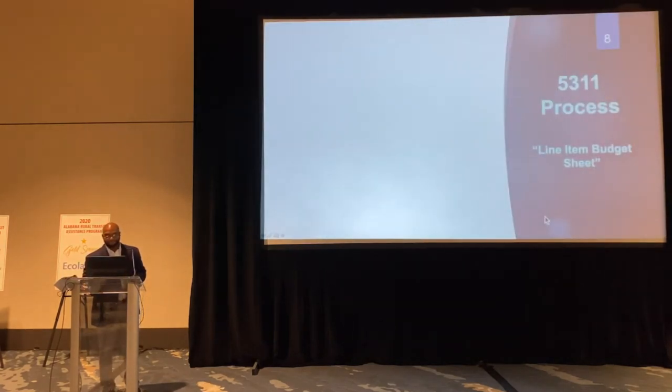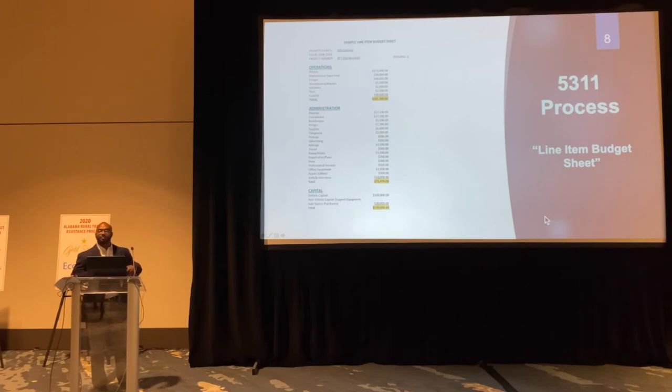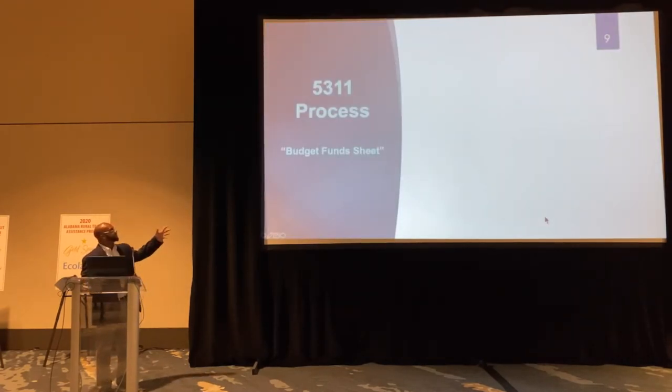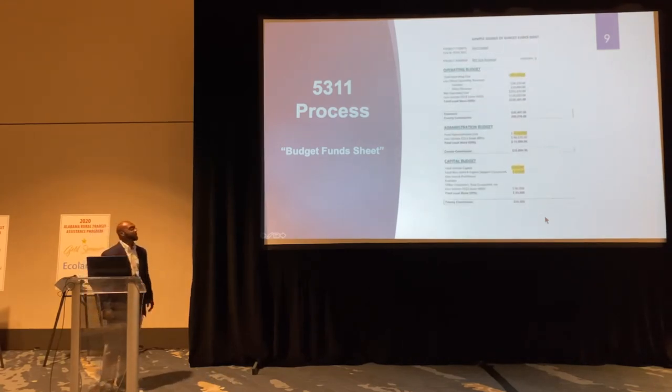Next is the line item budget sheet. This is standard — something the regional managers check. It lets us know these are eligible expenses that you're asking us to reimburse you for. Notice the totals are highlighted, because on your next slide — the budget fund sheet — those totals need to correspond. The regional managers are checking to make sure those totals match up on the budget fund sheet.